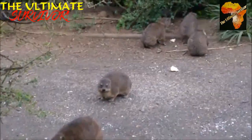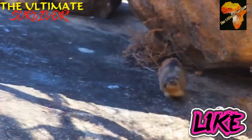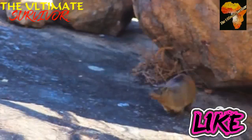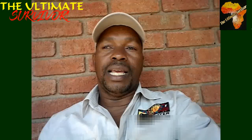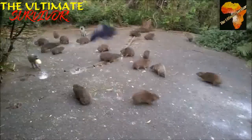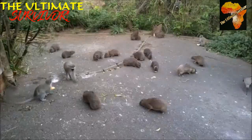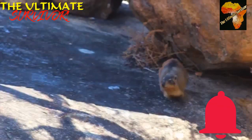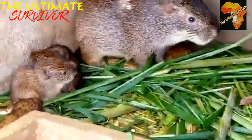The family Procaviidae — the dassies and hyraxes — has the scientific name Procavia capensis. Their diet consists of green vegetation: grasses, rhizomes, leaves, flowers, and even flowers that are poisonous to other animals, like the flowers of the euphorbia. These very cute animals are found especially on rocks — if you go to rocky areas you can find the rock dassies.